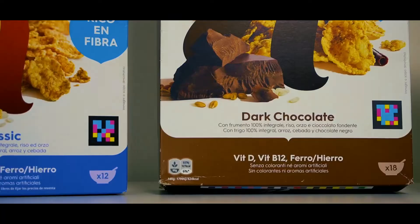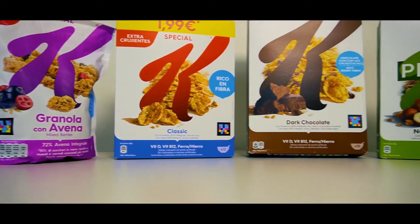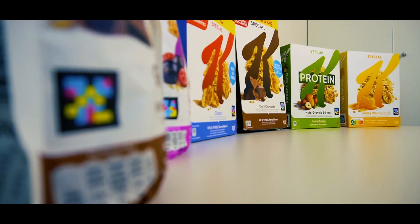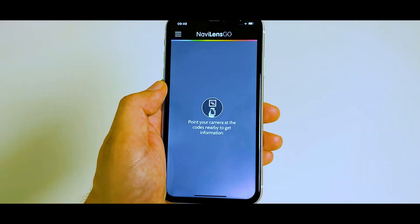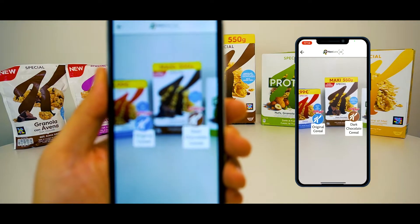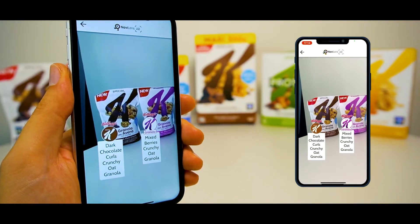The NaviLens codes found on Kellogg's cereal boxes don't only help people who are visually impaired, but also provide information for any other users thanks to the NaviLens Go app. The app allows codes to be detected and different types of cereal boxes to be read at a distance, simply by pointing the camera at them.